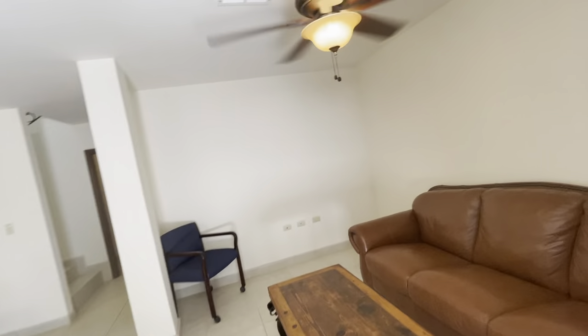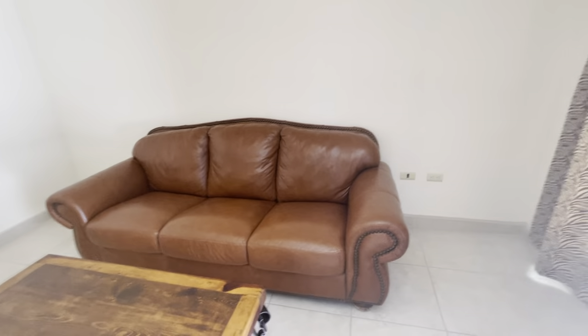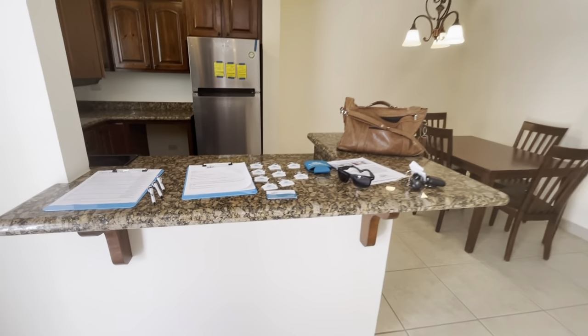Nice, open, spacious living room. And we'll clean all of this up here.